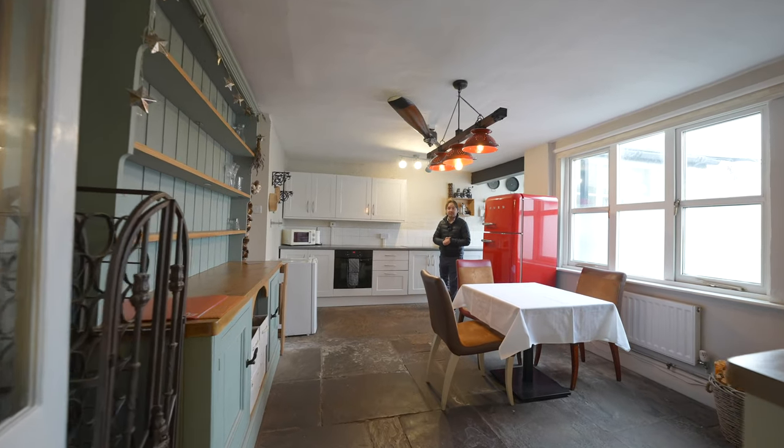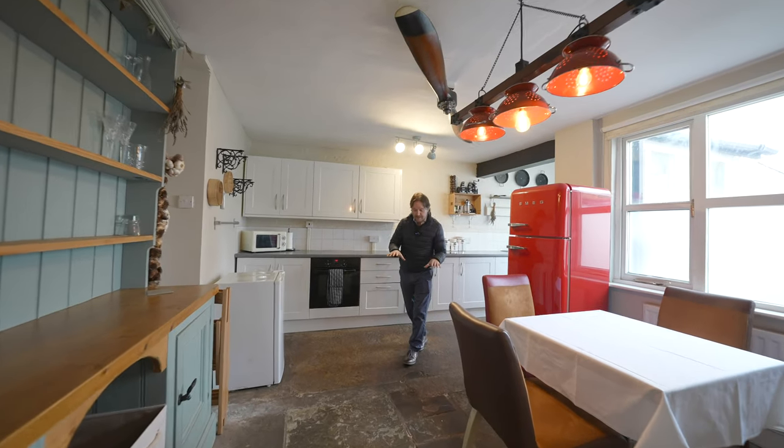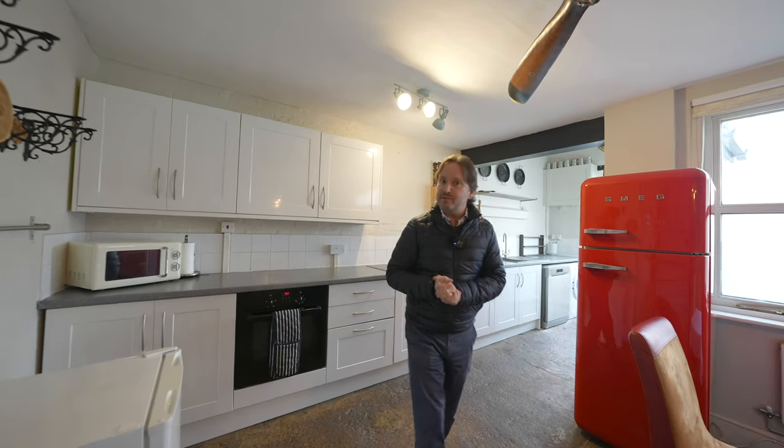Accessed off the middle reception room is this wonderful sized kitchen breakfast room with flagstone flooring giving immense charm and character, with ample appliance space and wall and base units.